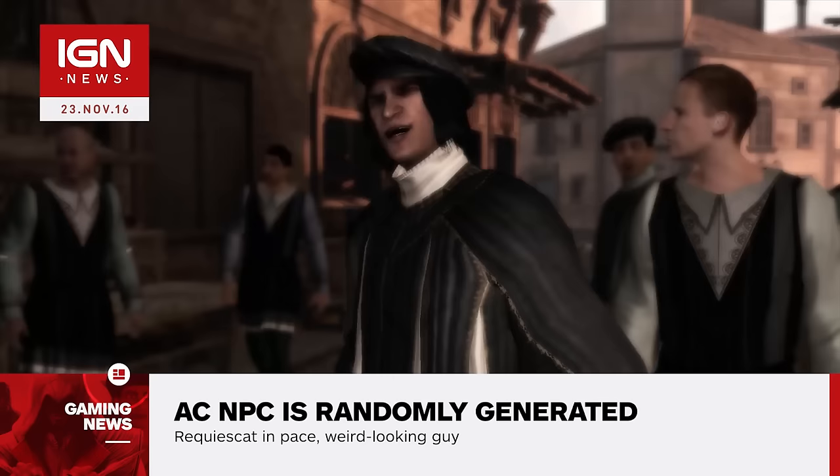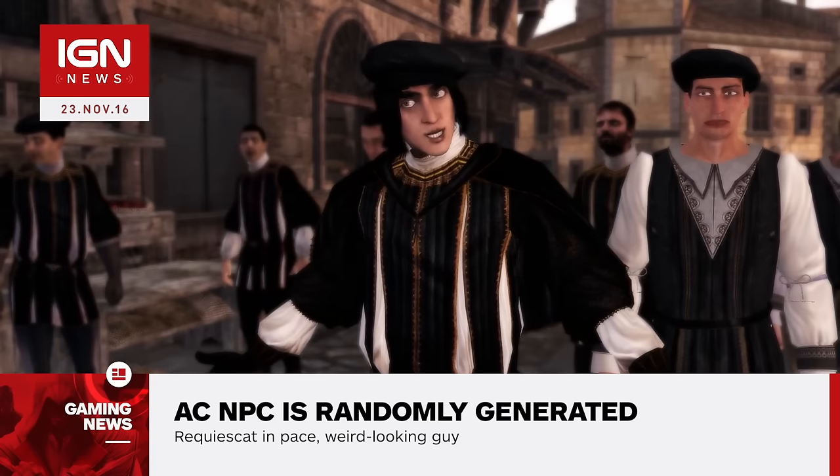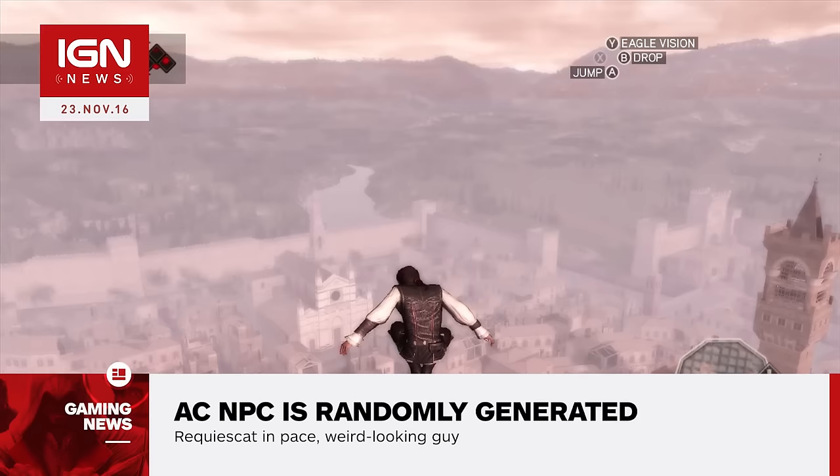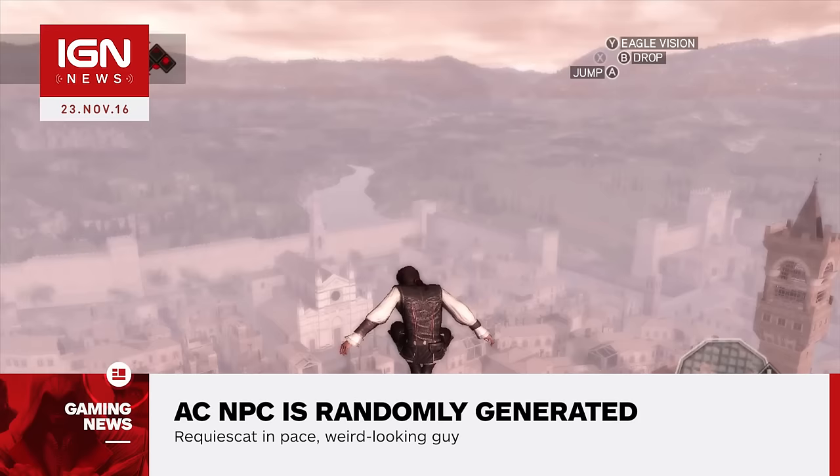However, Ubisoft points out that this NPC is randomly generated, meaning limited numbers of players would see the same individual — although we at IGN did see that individual. A statement from the developer reads: "The NPC in question only appears in sequence 1, memory 1 in Assassin's Creed 2 and is randomly generated, appearing infrequently. The graphics issue does not affect the core gameplay of Assassin's Creed the Ezio Collection."